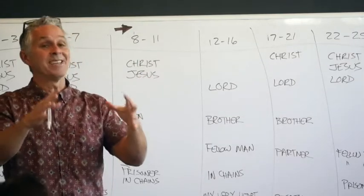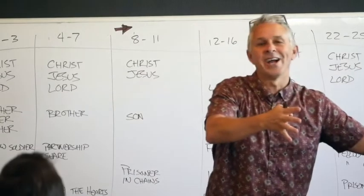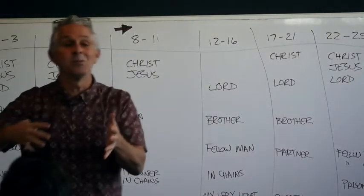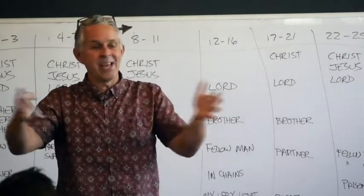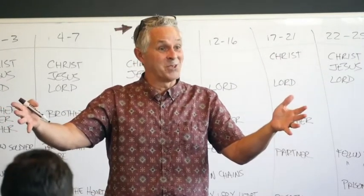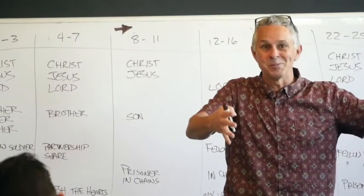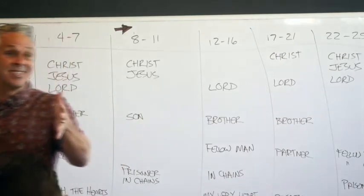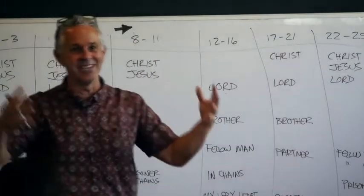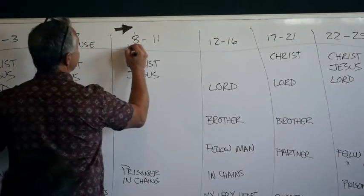As we get into larger books, we'll see whole segments that start with a causation — like in Romans. Anyone know Romans 12:1? 'Therefore, brethren, I beseech you by the mercies of God to present your bodies as a living sacrifice.' That divides the book in half. The whole first 11 chapters become this massive cause that produces the incredible effect of chapters 12 through 16.